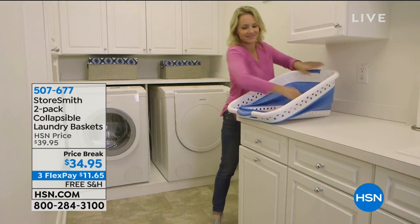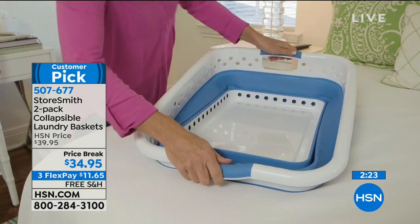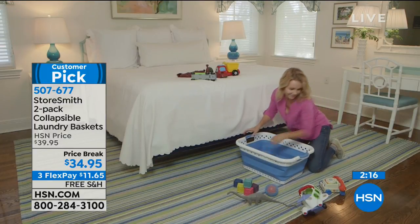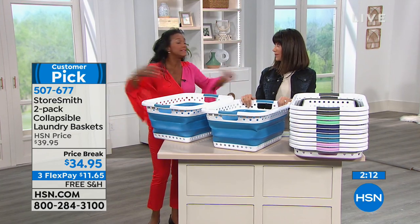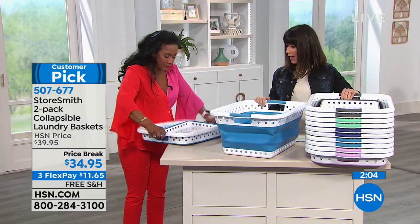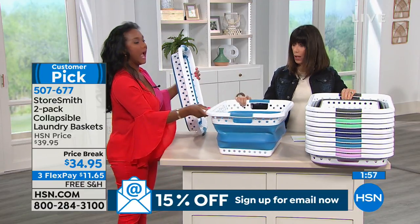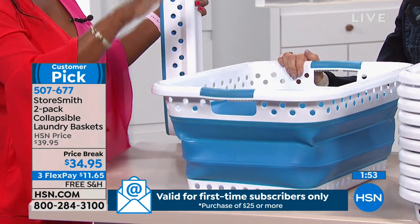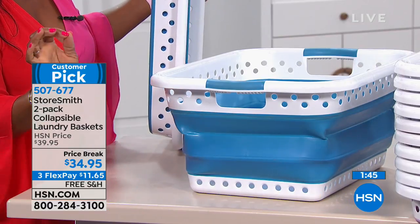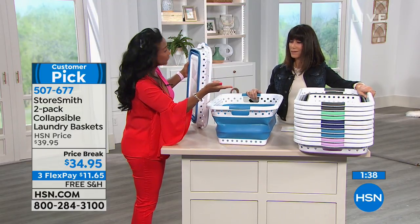Moving from one customer pick to another — 147 reviews, 96% five stars — a quick presentation on the collapsible laundry basket. Alexandra says she uses these every day. If you need to bring a laundry basket into your home, how about one that collapses and is so pretty? You're receiving a set of two. These are incredibly durable with ergonomic handles. We only have so many colors left as this is an item that flies out the door.